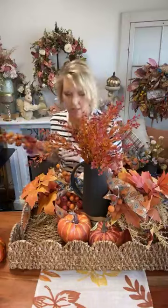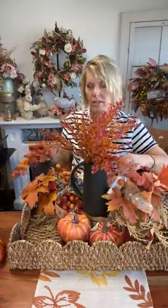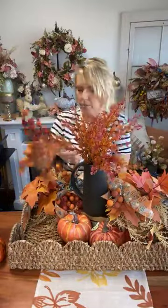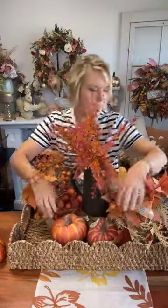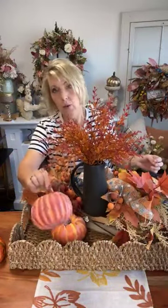If you have a blue glass pumpkin, put it in the tray — that's what this design needs. This little flocked berry that's part of the design has a really cool texture. You can grab those individually and add them to your trays. The flocked berry pick only comes in this fall color, but you'll see it come Christmas time in red.